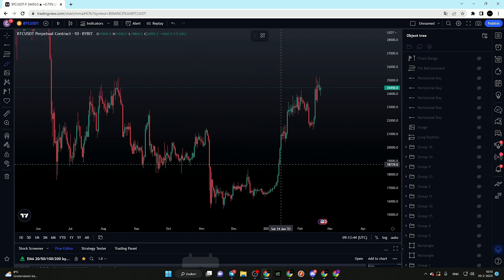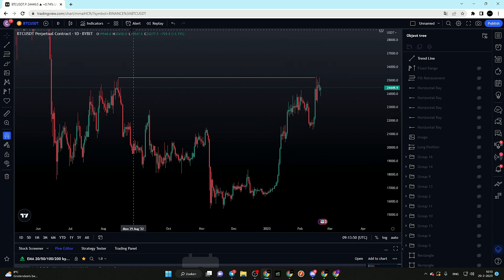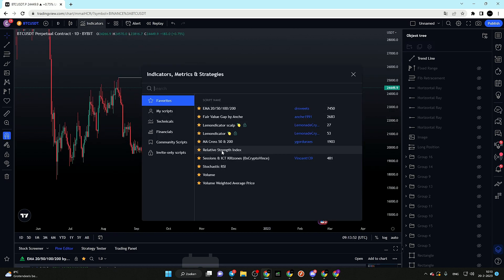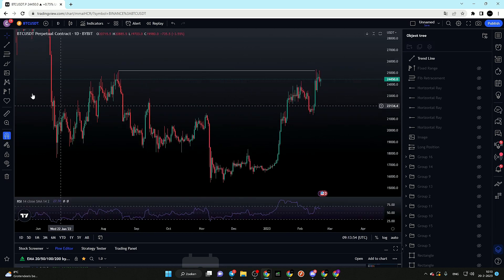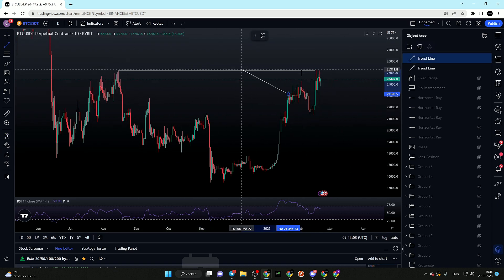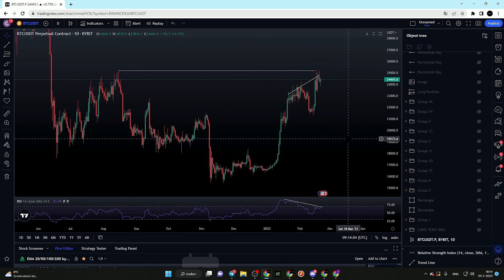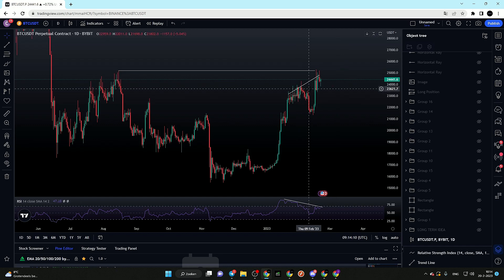What I'm currently looking at for Bitcoin is a potential sweep into the liquidity. We can see that we got a sweep of the high over here. If we switch on the Relative Strength Index, Bitcoin is creating a bearish divergence on the daily time frame — we are forming higher highs on price and lower highs on the RSI.